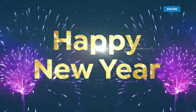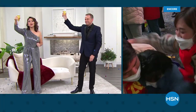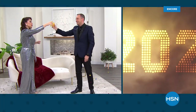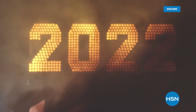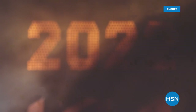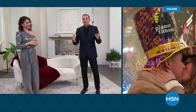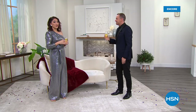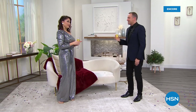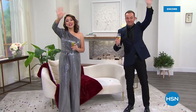Happy new year to everyone! Adam, thank you for letting me do this two years in a row with you. So much fun — I love spending this time with you. Thank you everybody at home for being a part of our show tonight. We hope you found something you liked. The year might be over but we just keep on going — happy new year everybody, we'll see you soon!